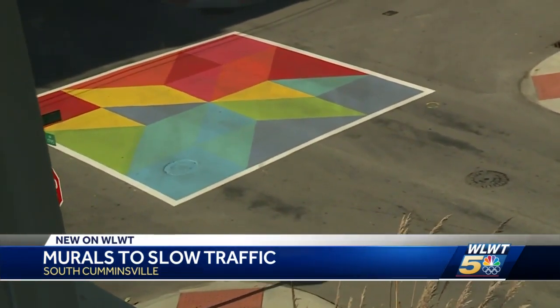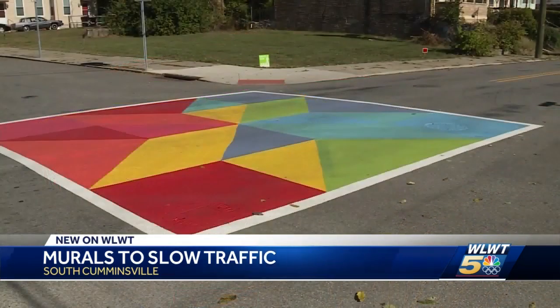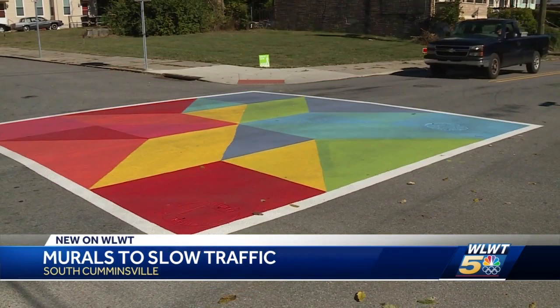From this third floor vantage point, you get a sense of the colorful effect. From ground level, the idea is to catch your attention long enough to slow drivers down.